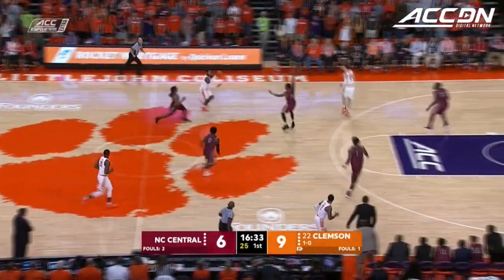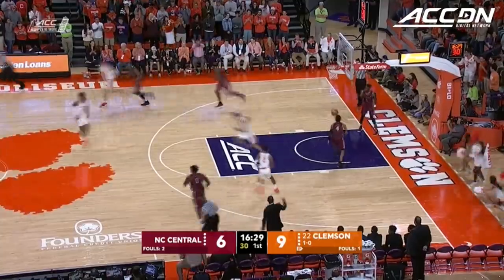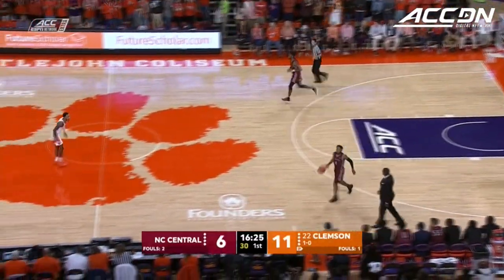Beyond the arc — he made 76 threes last year for North Carolina Central, led them in that category. White one of the jam, he'll take the gentle two instead. What a nice find by Shelton Mitchell.